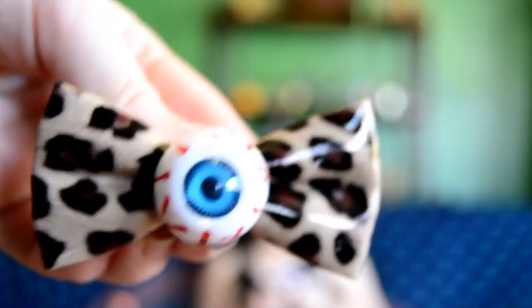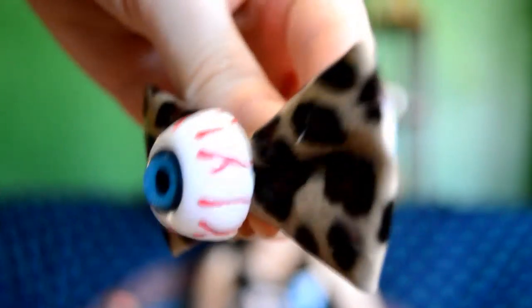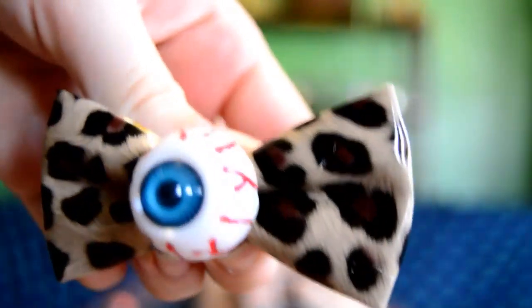The next thing we have is this like eyeball bow. It says Kawaii on it, it has a little bow, and it's like leopard print.